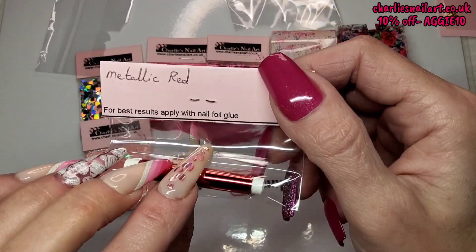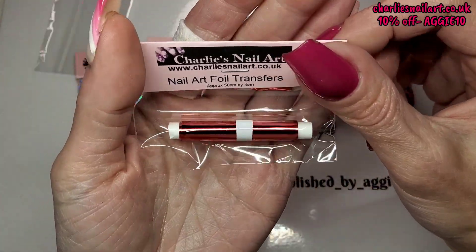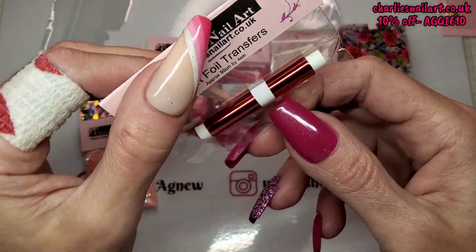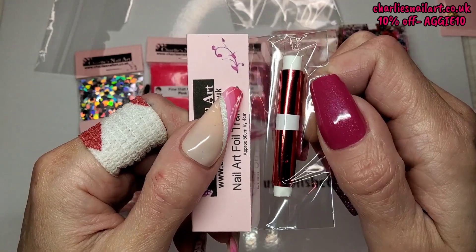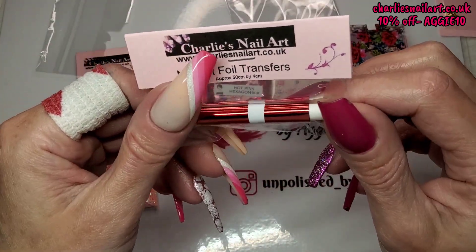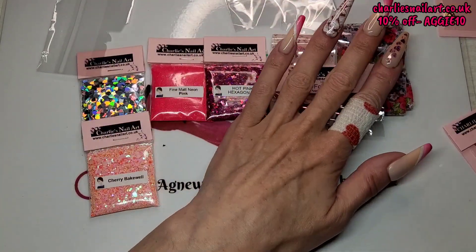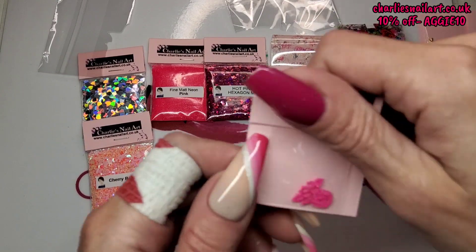Lastly for the foils we've got Metallic Red. I'm not going to take this one out of the pack because I've already got quite a lot of these, but it is a stunning plain red metallic. Beautiful foils — she's got these in so many colours, every colour under the sun.